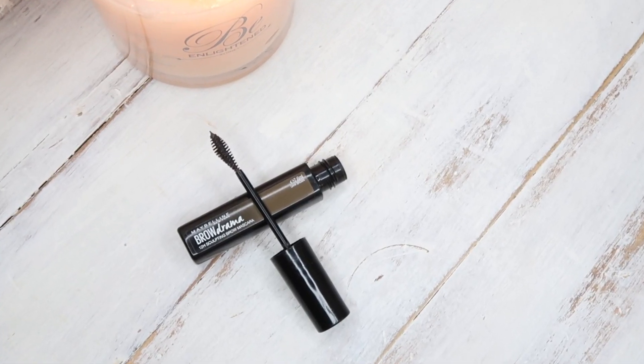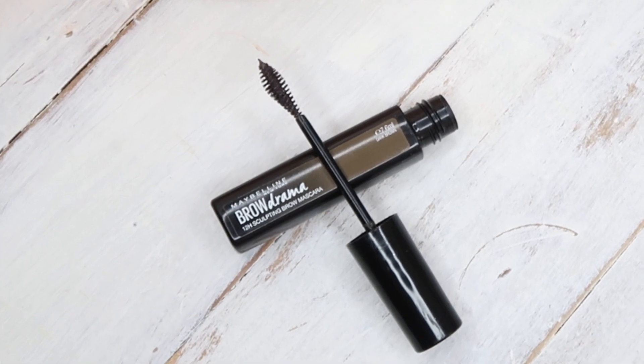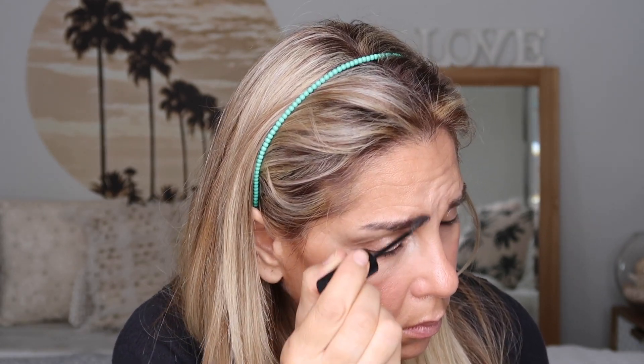For my brows I still can't go past my Maybelline Brow Drama. It is cheap as chips, works like a dream, so easy to apply, and makes such a difference in the most natural way. It gives fibres to your brows, shapes them beautifully, cements them and holds them in place all day. It is a very simple way to achieve a very groomed but natural-looking brow.